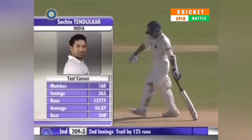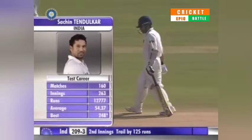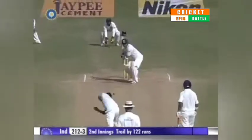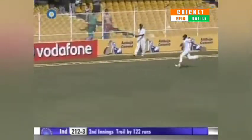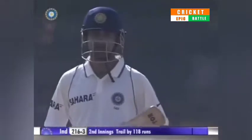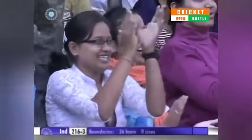Sachin Tendulkar walks out to the center with India trailing by 125. Very good hit. Couple of shots you need to watch out when Tendulkar plays — it's the back foot cover drive and the straight drive. This time off the back foot, he punches it and gets his first boundary.